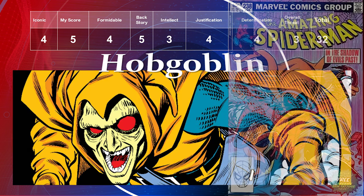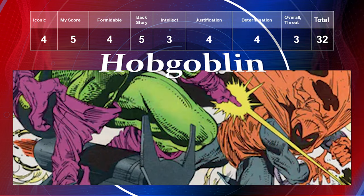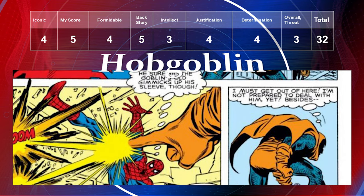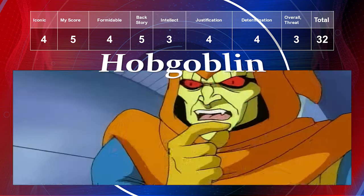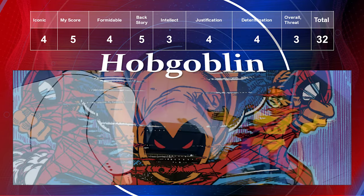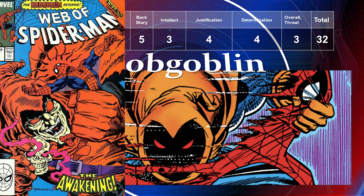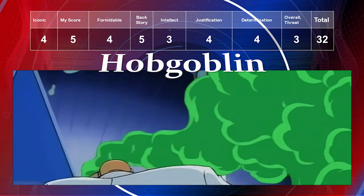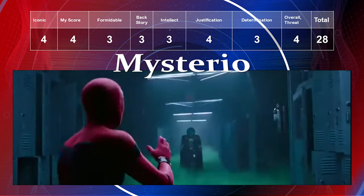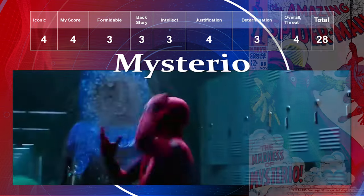The Hobgoblin has an iconic level of four. I love him — he's right up there with Green Goblin and Kraven, so I give him a five for preference. Formidability a four, backstory a five, intellect a three, justification a four, determination a three, and overall threat a three, giving him a total of 32.